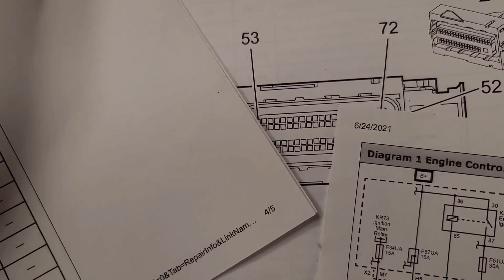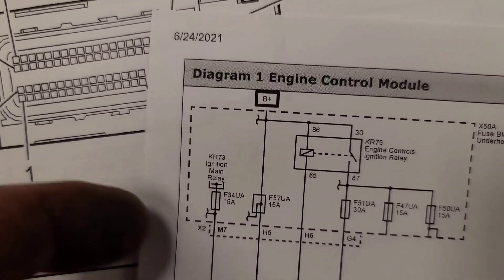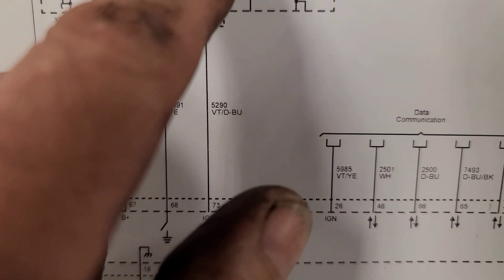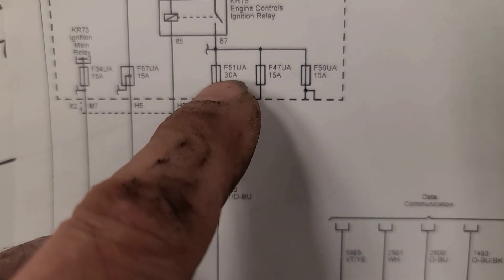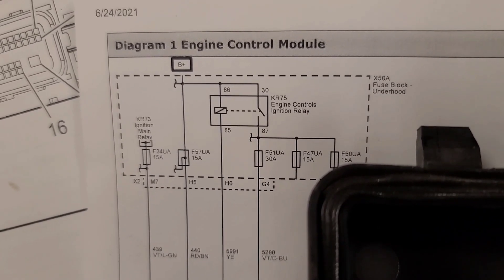Next we're going to qualify pin 67 — battery positive voltage. Counting in from the end, that's pin 67. It lights a headlight fine. Next we need to qualify pin 73, which needs power from the KR75 relay. There was power at the 30-amp fuse, but since the ECM is disconnected, it won't be able to ground the relay. So the KR75 relay is also called engine control ignition relay — relay number 70 in the fuse box.